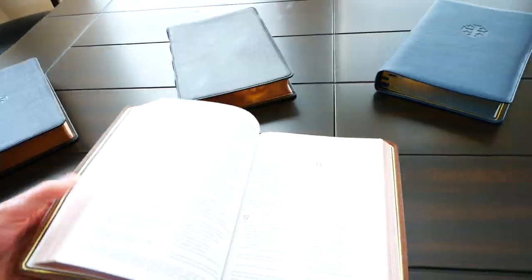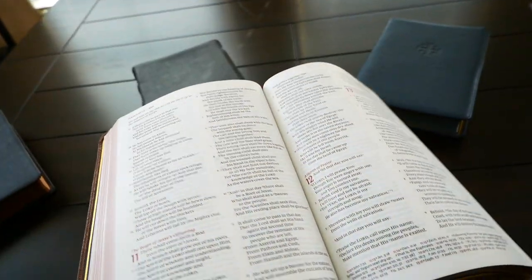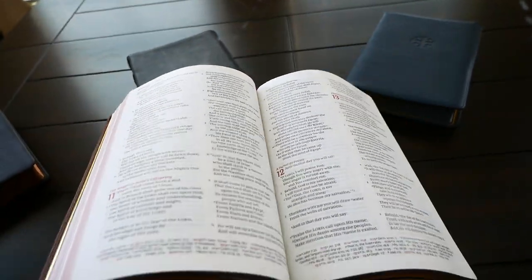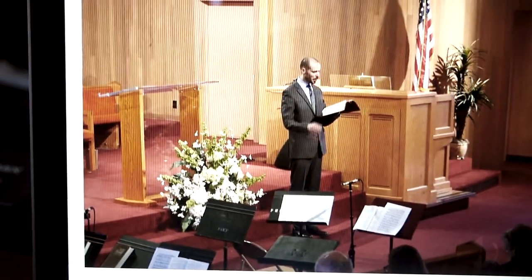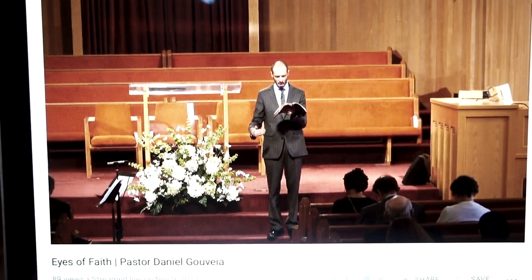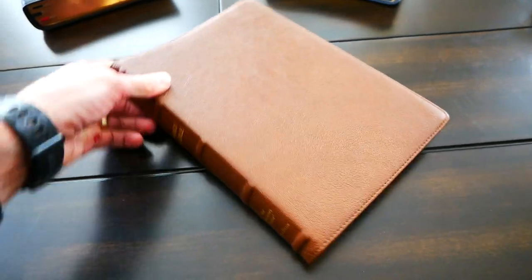Just feels more premium to me. The liner is also leather and it's amazing. I really like it. I love it because if I'm preaching and I want to hold the Bible in my hand, this won't fall so much from my hand, won't bend so much as the first edition. I have actually preached with this Bible and I loved it.